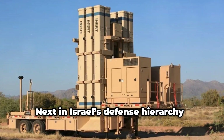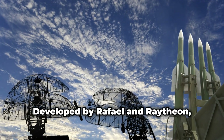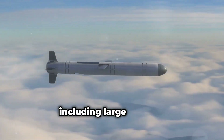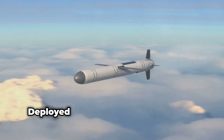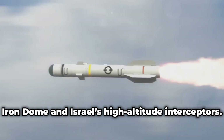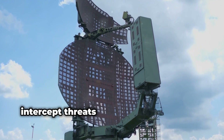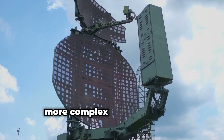Next in Israel's defense hierarchy is David's Sling. Developed by Rafael and Raytheon, David's Sling handles medium to long-range threats, including large rockets, tactical ballistic missiles, and cruise missiles. Deployed in 2017, David's Sling fills the gap between the Iron Dome and Israel's high-altitude interceptors. Its advanced radar systems detect and intercept threats from greater distances, making it essential for defending against more complex missile attacks.